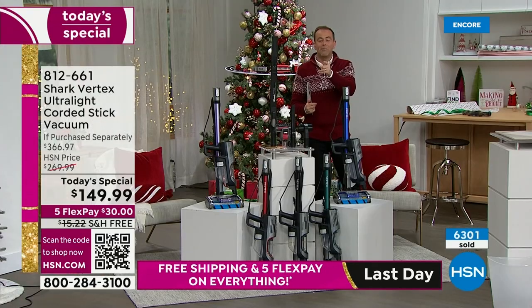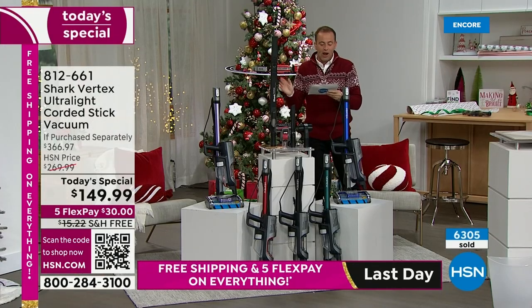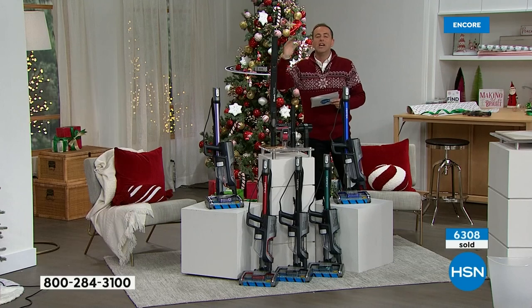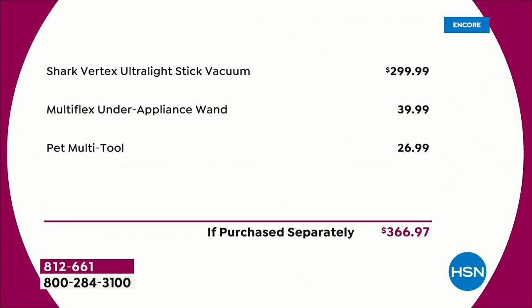On this Black Friday, we're going to discount the price from $366 down to $149.99. What we're going to do is discount the vacuum itself from $300 and add in extra tools, including the under-appliance wand at $40 and the pet multi-tool at $27. Pet lovers really love this tool.